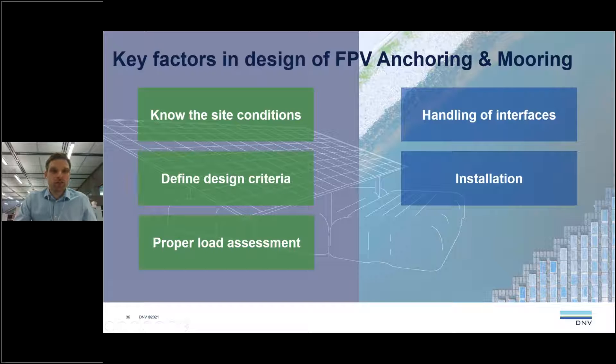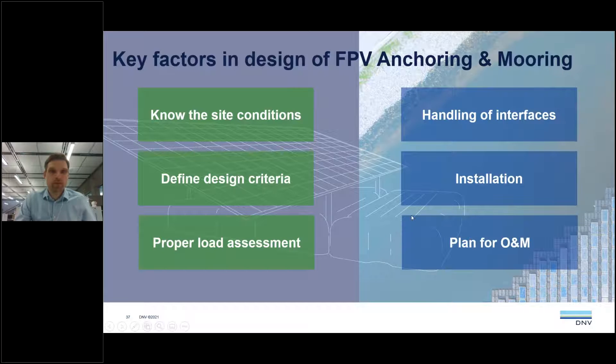Proper installation is really key to ensure the mooring system performs as designed. Anchor positions and line lengths need to be within defined tolerances to achieve the loads assumed in design. Be careful not to get any twists or damages in mooring lines during installation, as that will significantly reduce component capacity. Lastly, the operation and maintenance phase is the most important phase — that's where you produce — and it needs to be considered already in design. The mooring system should be designed for easy inspection access and repairs, with methods for detecting line failures and a defined spare part philosophy. Check the requirements in the RP when designing your mooring system.